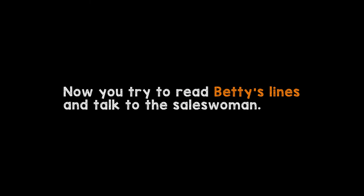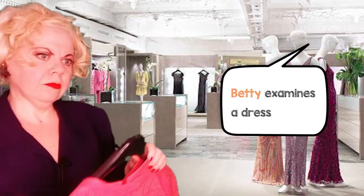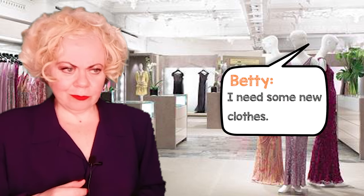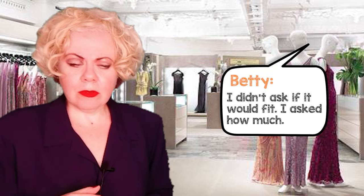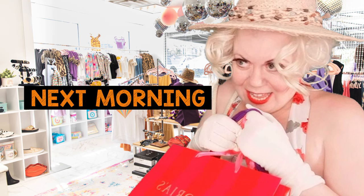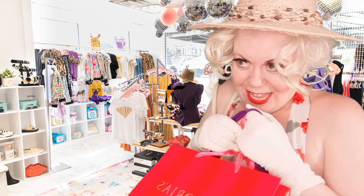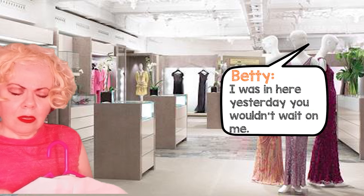Now you try to read Betty's lines and talk to the saleswoman. Are you looking for something in particular? I don't think it would fit you. It's very expensive. Pardon? I think you should leave. You're obviously in the wrong place. No, I'm sorry. Yes.